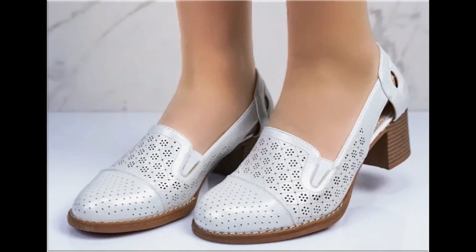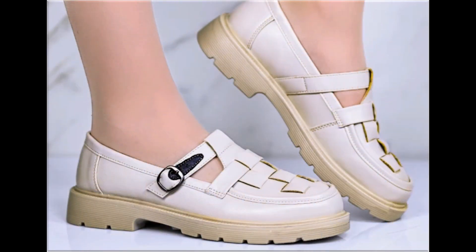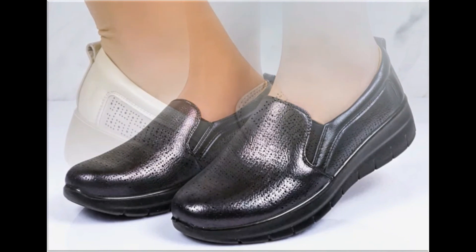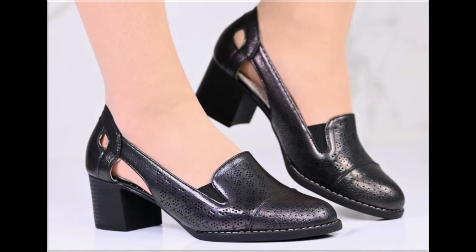These stunning designs are launched only for yourself. If you are interested to wear this type of footwear, or if you want to add any one pair from this pretty collection to your wardrobe, please keep in touch till the end. If you like these designs and styles, please like and share as much as you can, because these designs are so popular and famous all over the world.